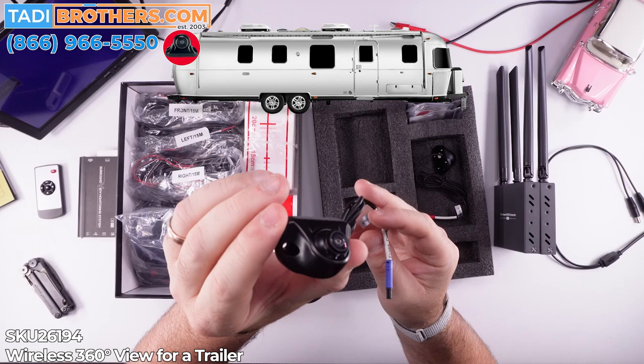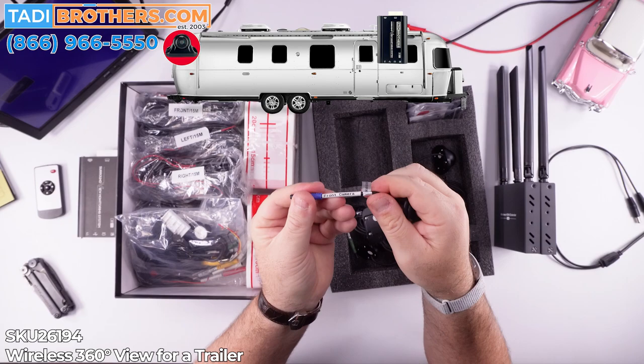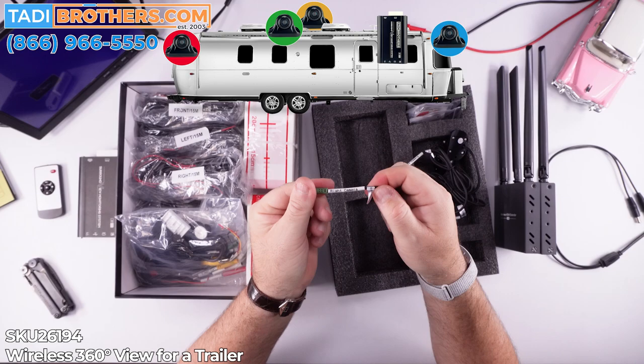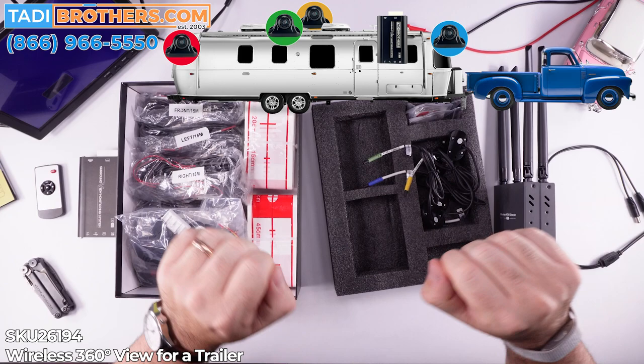The only thing that differentiates these cameras is the color coding — it shows your front camera, left camera, and right camera. You thread all the cables through the trailer. Once you're done, you plug them in — pop, pop, pop — and you're good to go.